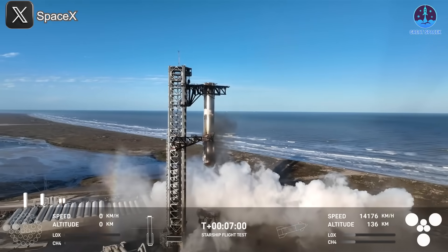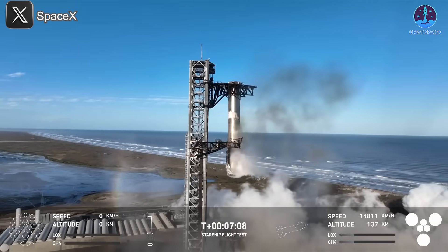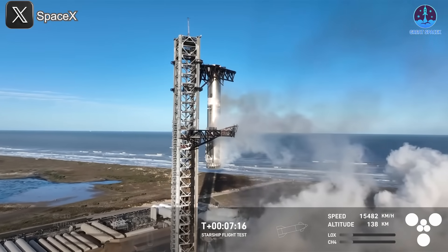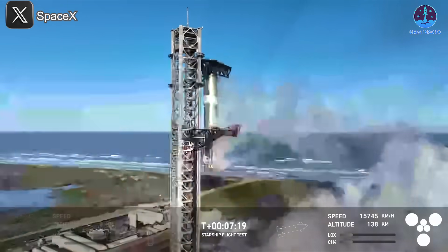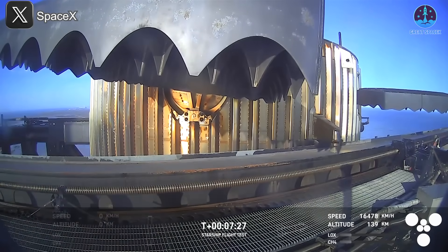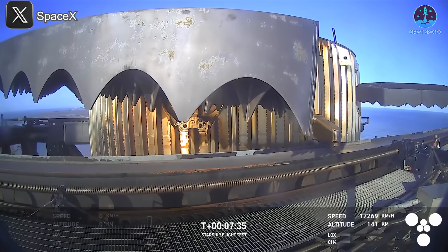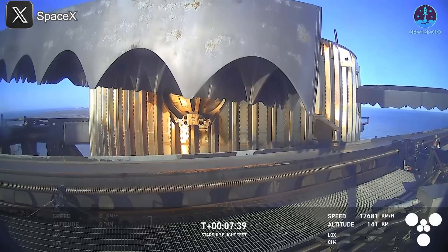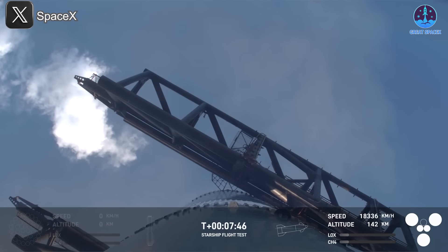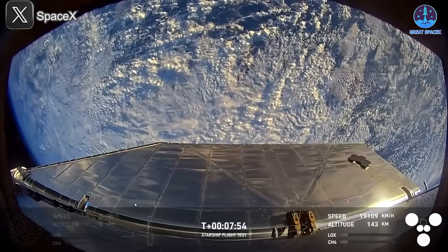Mechazilla has caught the booster! For the second time, a successful catch by the launch tower — the same tower where that booster took off from just seven and a half minutes ago. Great view from the chopstick arms looking at those hypersonic grid fins that steer the booster for that precision landing. It almost looks like it's flapping its wings. You can see just how small that catch fitting is on something that's just so massive. That was absolutely insane.